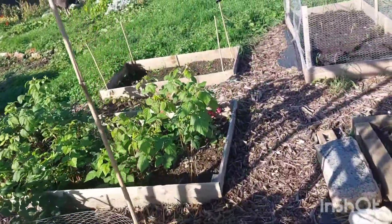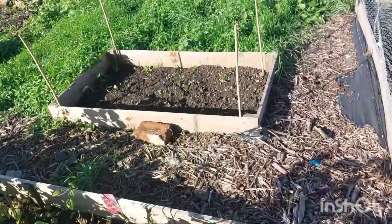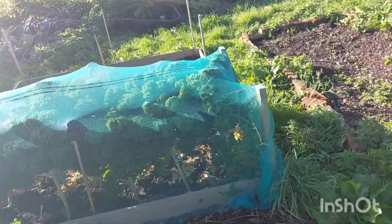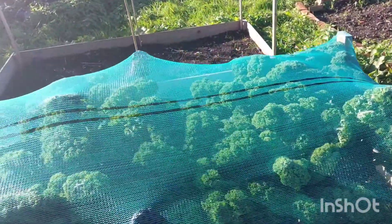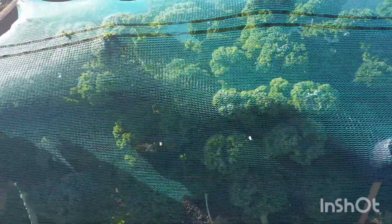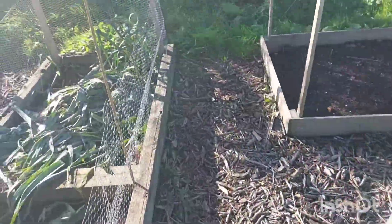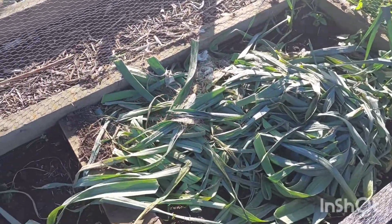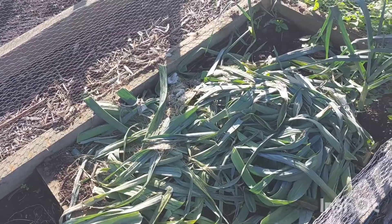These ones seem to have done really well this year. I've also got kale, which I can overwinter — I can just pick that as and when I need it and it's looking really good and healthy. This is what my dad grew; he had some left over so I just put it in because I had an empty bed. This is where the leeks were.